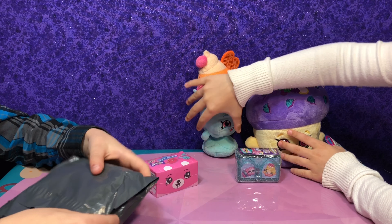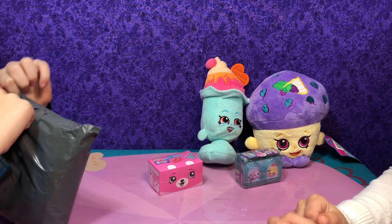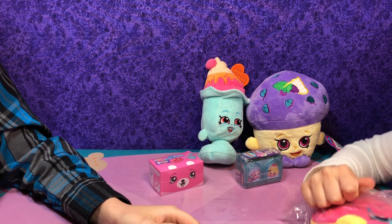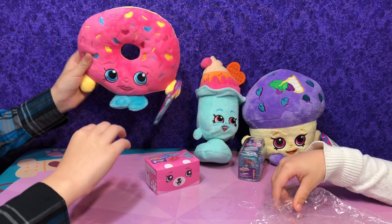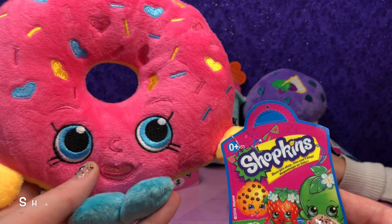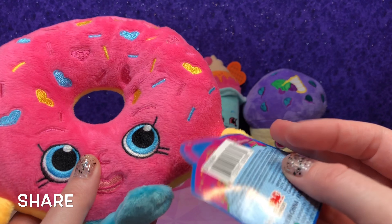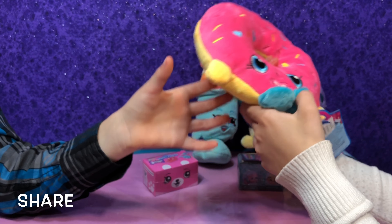Do you have a guess on yours? Some kind of cookie. Opening this one now — here's the Wish Donut! I was guessing Billy Bagel because of the hole. It's the Delish Donut, a pink one with heart sprinkles and regular sprinkles, eyelashes, a cute little mouth, and a Shopkin tag. It's very soft and it looks nice with our purple background.